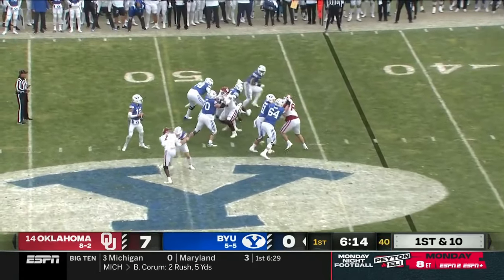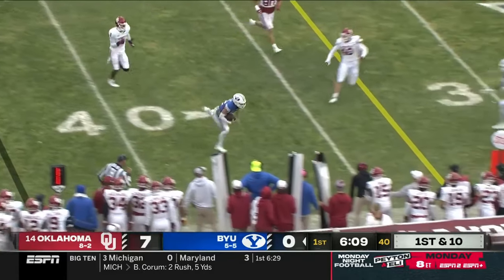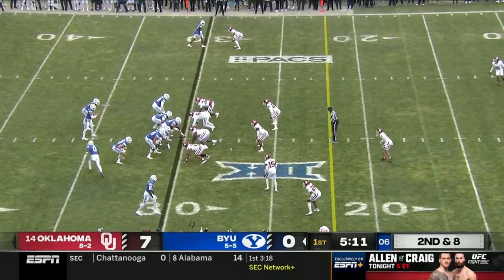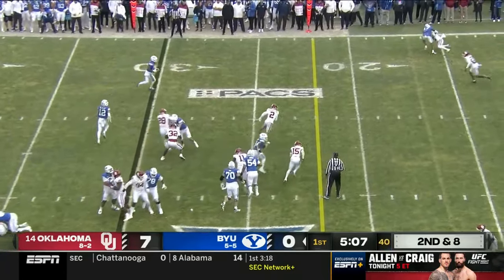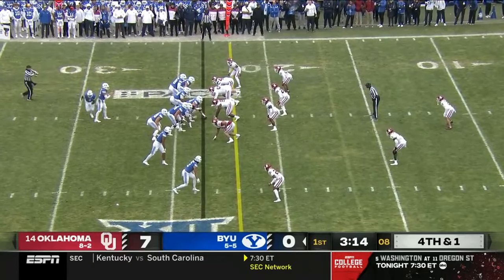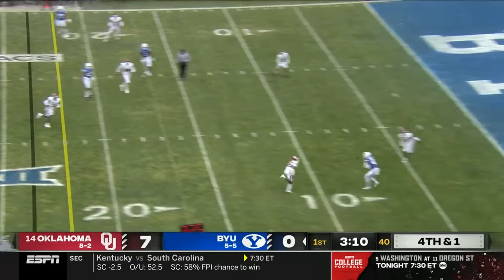On first and ten, Retzloff with a good straight arm and stumbles. He wants to see them keep it simple. Epps in motion — Epps with the catch on the fly, and another first down going forward. I don't need analytics to tell me what to do here. Retzloff complete.